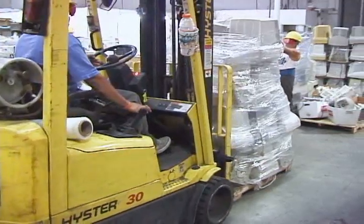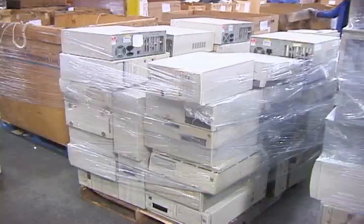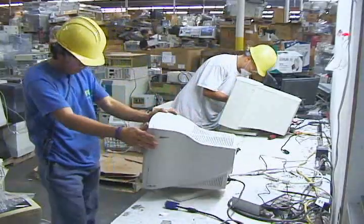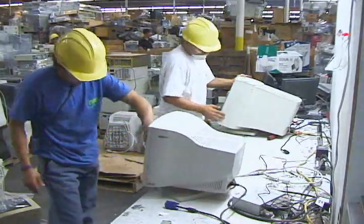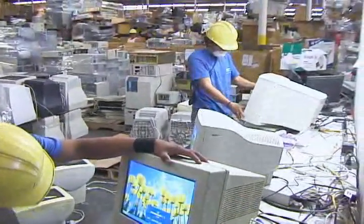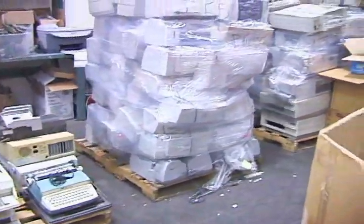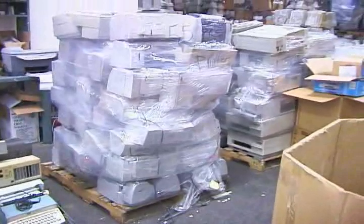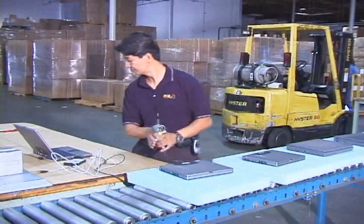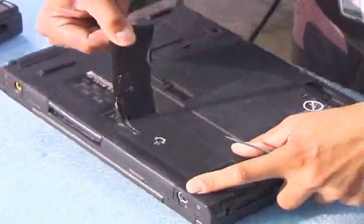At the inspection stage, basic inspections will be performed to identify different product categories. After equipment is separated into different product categories, our experienced technicians will start the testing process to identify the reusability and repairability of each piece of equipment. Reusable or economically repairable products are then sent to the refurbished line or remarketing line. Each piece of equipment will also be registered with the serial number and client's asset tag for future references.